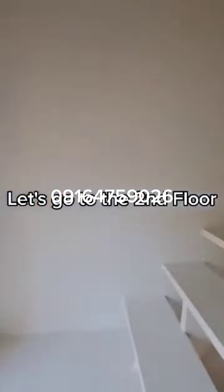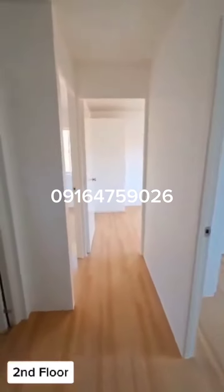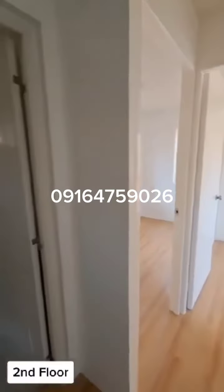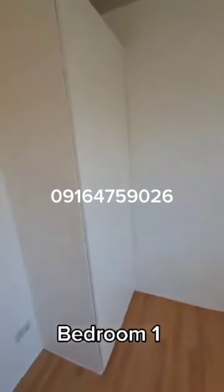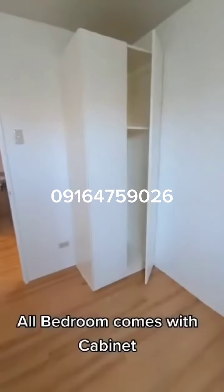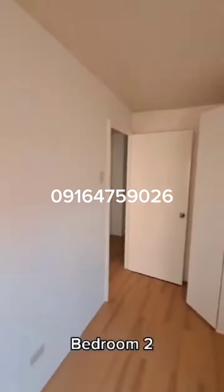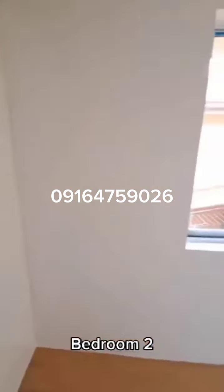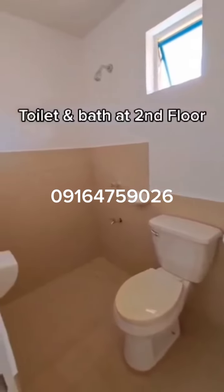Let's go to the second floor. Bedroom 1 — all bedrooms come with cabinets. Bedroom 2. Toilet and bath are also located on the second floor.